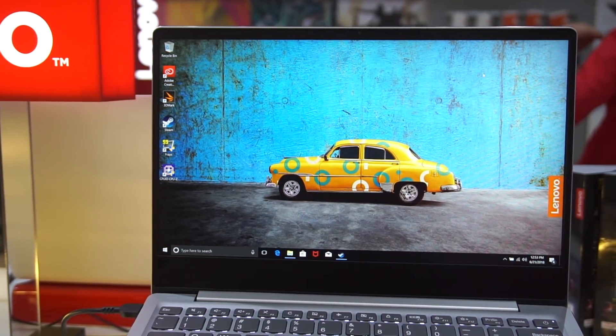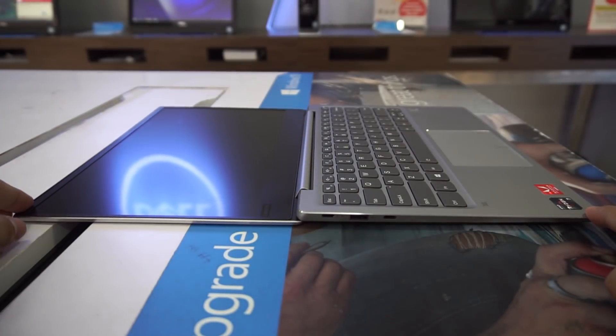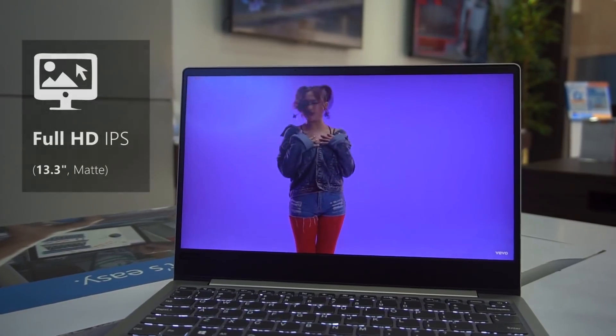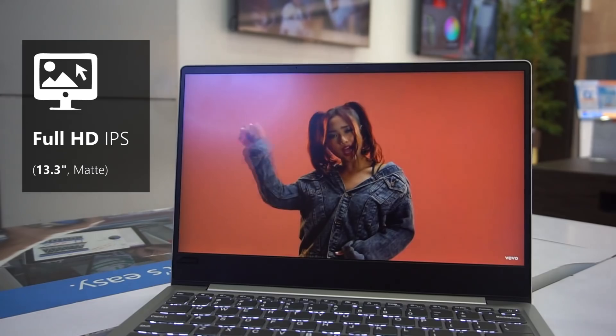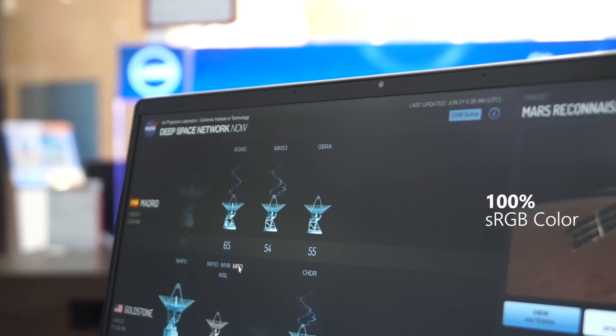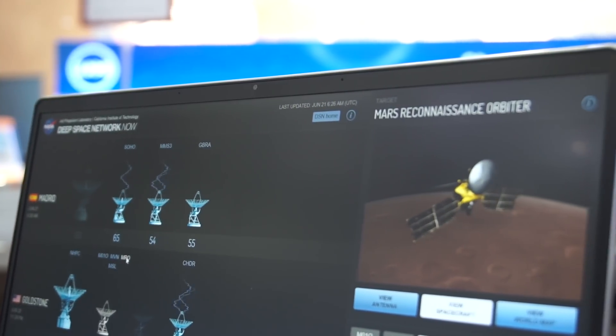Thin black bezels like these are always nice. Moreover, you can open up the hinge up to 180 degrees. I really wish this featured a touchscreen, but it doesn't. The screen is a full HD resolution with stellar contrast, brightness, and colors — something you expect from a laptop of this price. With such deep blacks, streaming videos on YouTube or Netflix is pretty much a pleasure.